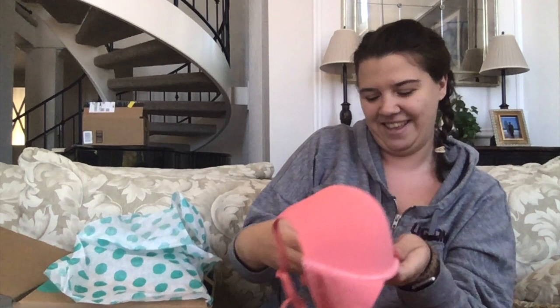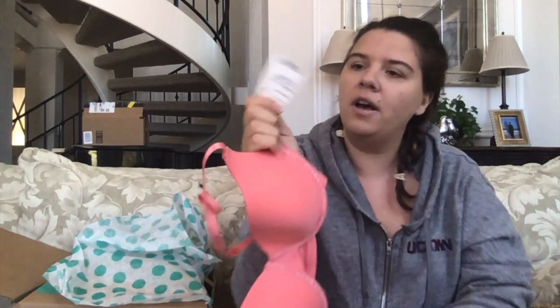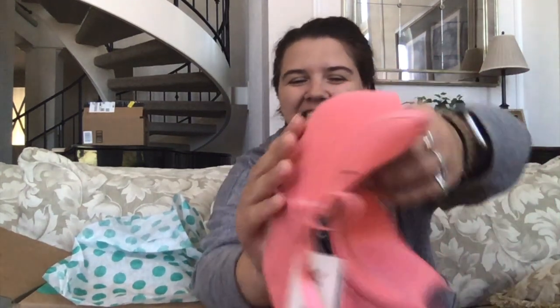That wasn't the last thing — we have another bra, also new with tags. It's a Vince Camuto bra — originally fourteen dollars at TJ Maxx. Pretty pink color, new with tags, which is great. Size 36B. It has a nice design underneath.